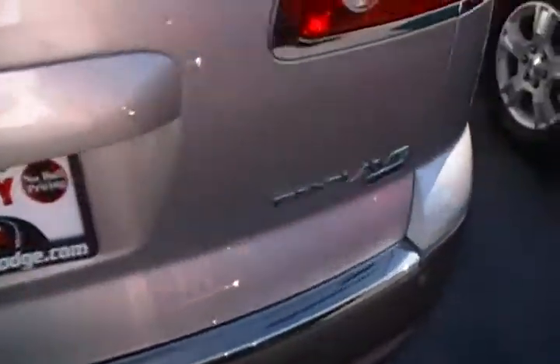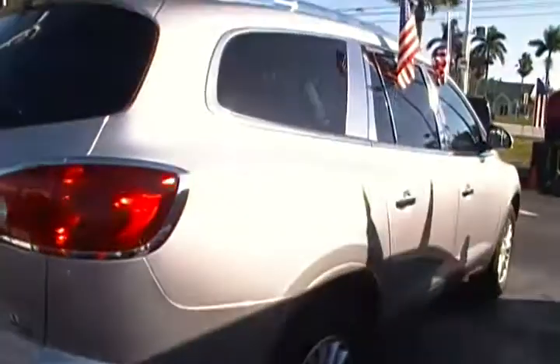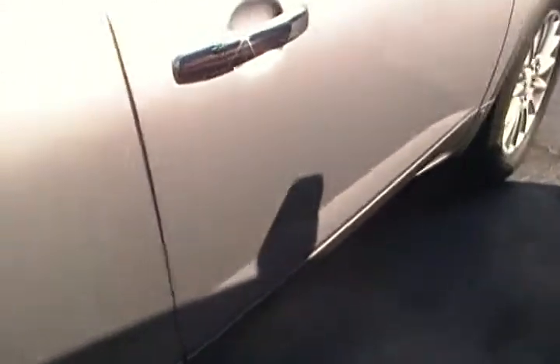Of course it went through its five-star multi-point safety inspection as well as a thorough reconditioning package that includes nitro film. Nitro film gives you that smooth ride and world-class detail that every single Buick deserves.